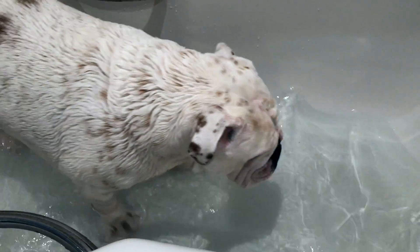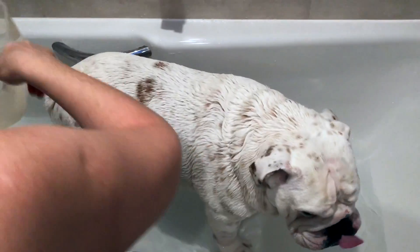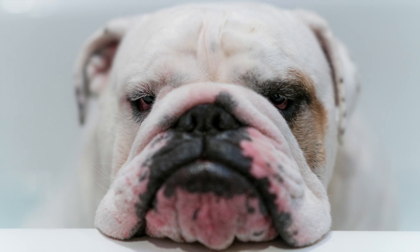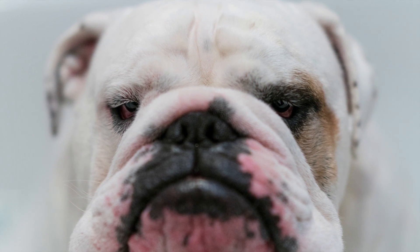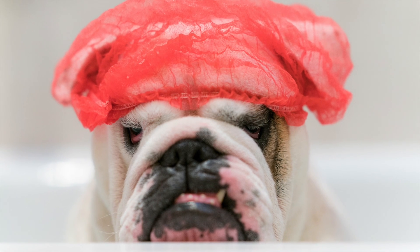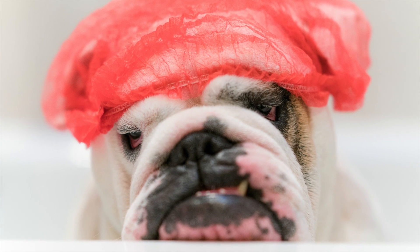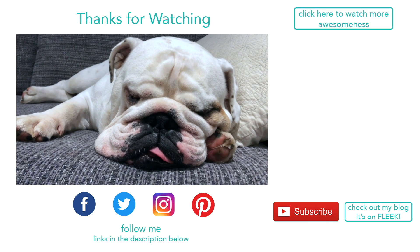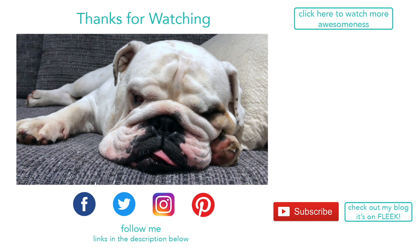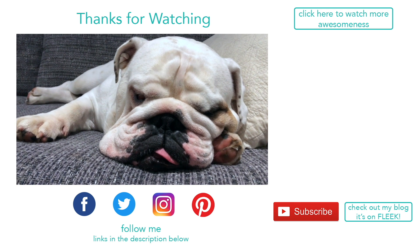He's a very cute master. Thanks so much for watching everyone, we hope you enjoyed this video. If you did, give us a thumbs up, leave us a comment below. If you're new around here, please hit subscribe. Thanks so much for watching. Have a great day! Bye!